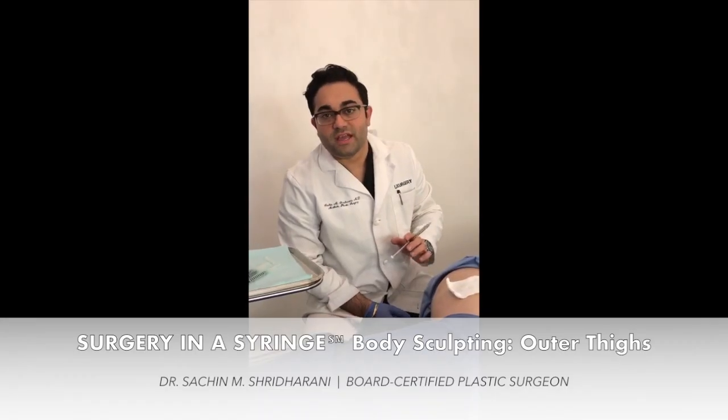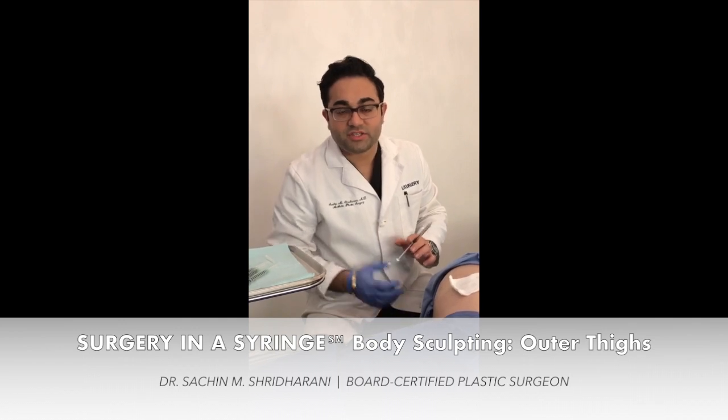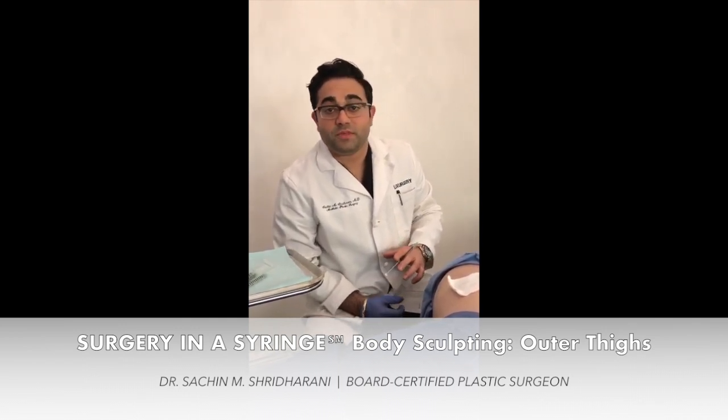Hey, it's Dr. Shridharani at Luxurgery here in New York City, and I'm just getting ready to get started doing some off-label Kybella injections to sculpt the outer thighs.